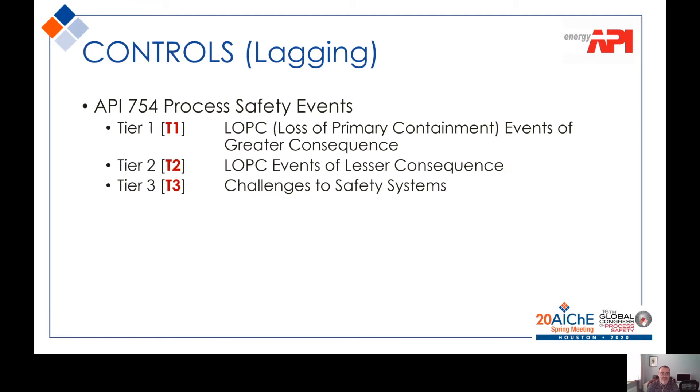The lagging components, again from API 754, cover three different tiers. We are obviously concerned with loss of primary containment: Tier 1 with significant consequences, Tier 2 with lesser consequences, and Tier 3 challenges to safety systems. In Tier 3 we may not actually have had a loss of containment, but we've had a loss of control or some kind of excursion which is putting a demand or challenge on our safety systems — which may be the last line of defence and may indicate that a loss of containment is imminent.